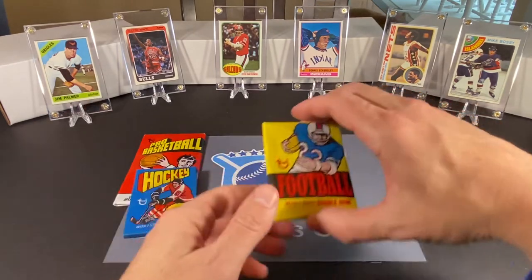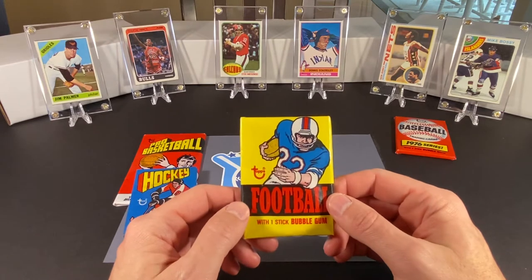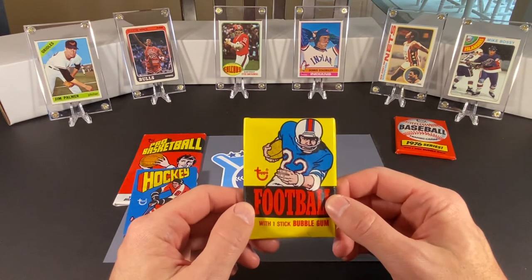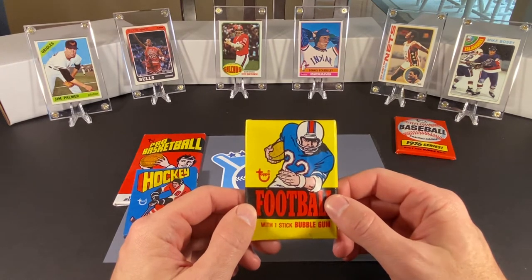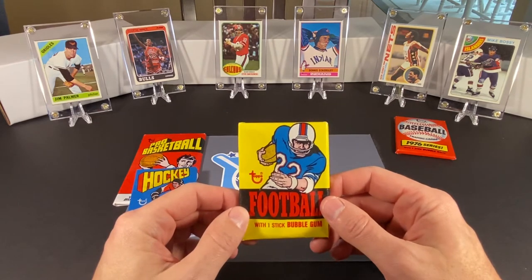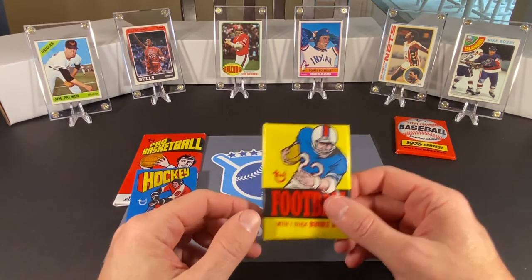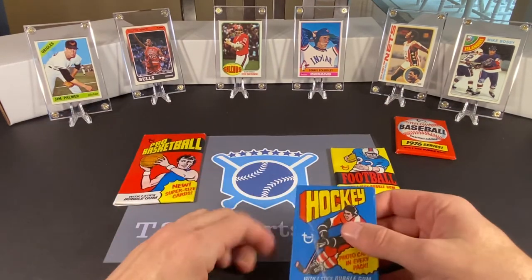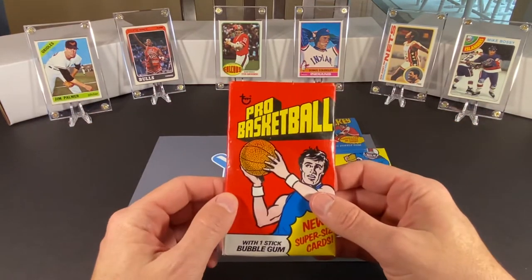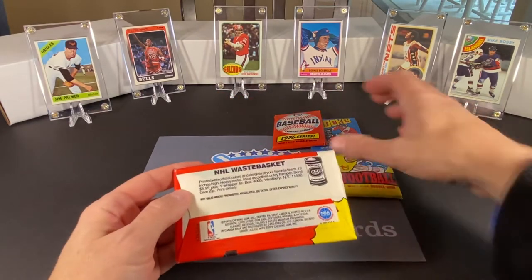In '76, the really big set is the football. This is a rookie-laden set, along with tons of stars and Hall of Famers, highlighted by Walter Payton's rookie card, along with several other big names — Jack Lambert, Randy White, Harvey Martin, just to name a few. There'll be a lot of things we could hopefully find in here. I think I'll actually start with the basketball.